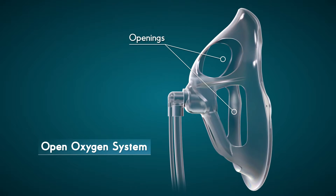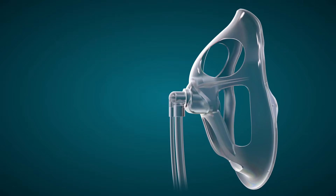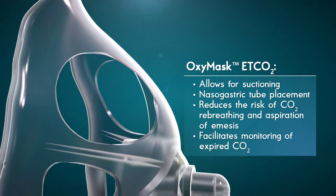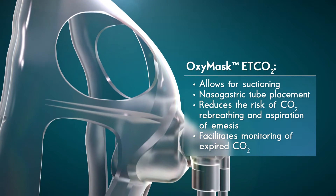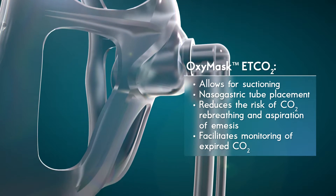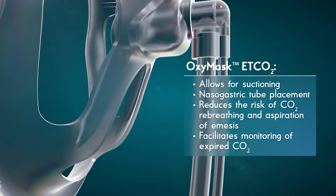The large openings in the OxyMask ETCO2 provide several intrinsic benefits. These openings allow for suctioning, comfortable nasogastric tube placement, and reduce the risk of re-breathing expired CO2 and the risk of aspiration of emesis, while facilitating the monitoring of expired CO2 and maintaining continuous oxygen therapy.